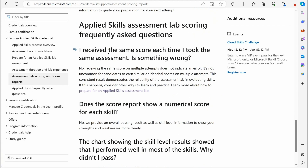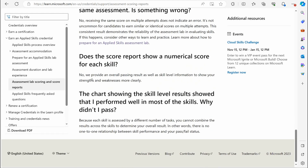From the FAQ: receiving the same score on multiple attempts does not indicate an error — it's not uncommon. On numerical scores: they provide an overall passing result as well as skill-level information showing your strengths and weaknesses, so you just get an overall pass or fail. Also, even if the skill-level chart shows you performed well in most skills, you still might not pass — because each skill is assessed by a different number of tasks and there's no one-to-one relationship between skill performance and your overall pass/fail result.